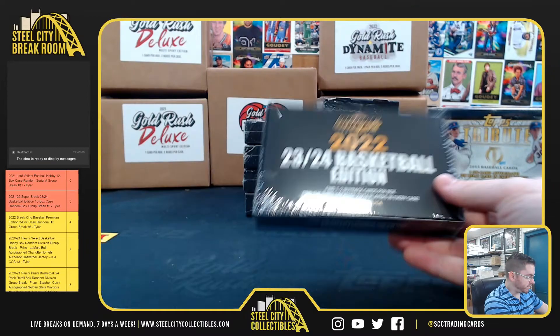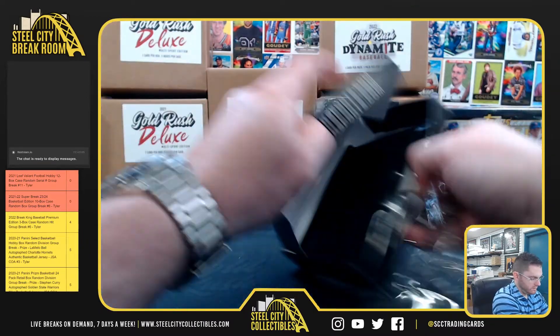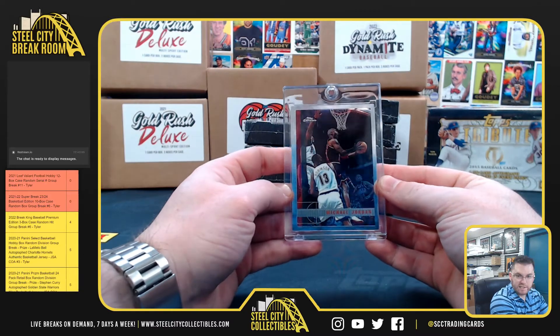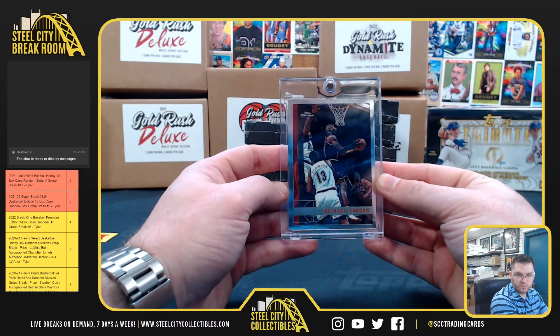Bobby, you got box number 1. Good luck, Bobby. Michael Jordan, 98 Topps Chrome. Michael Jordan with the 98 Topps Chrome.